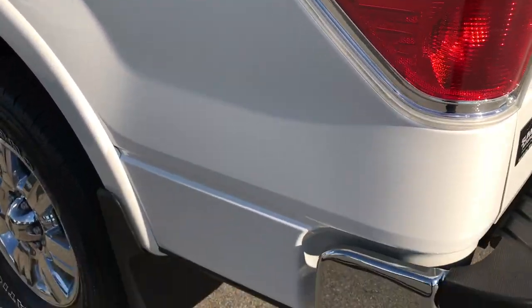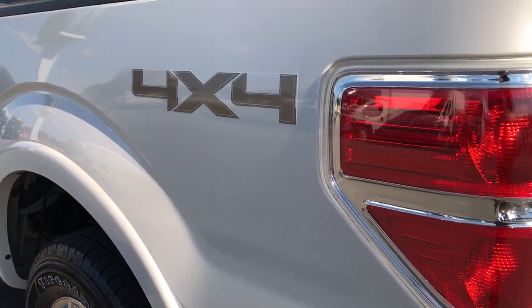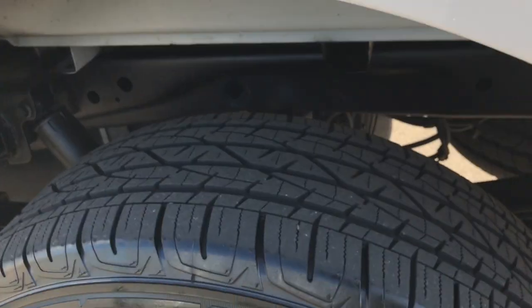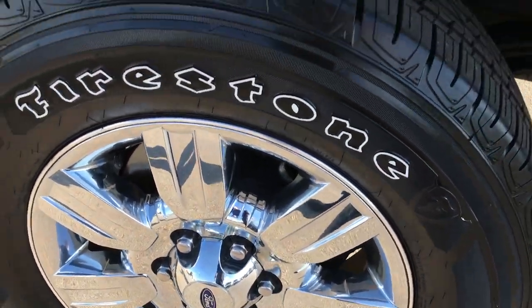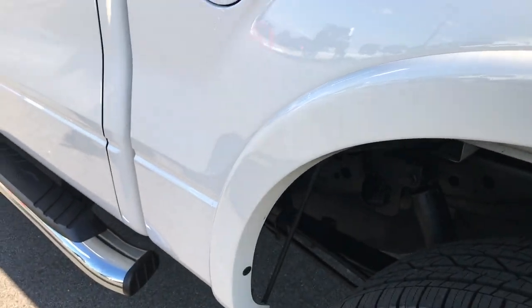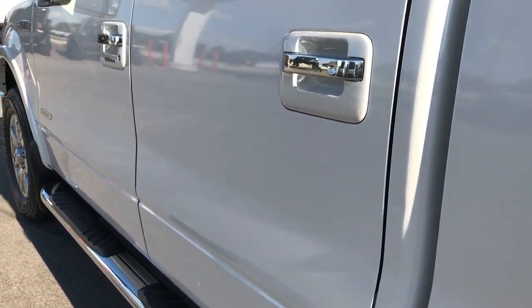And as you go down this side of the truck, just as clean as the passenger side. This tire and rim is in the same condition as the rest. Has the capless fuel fill — always a nice feature. And down this side, very, very clean.